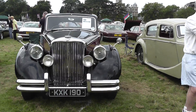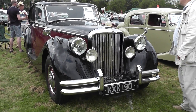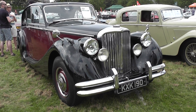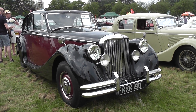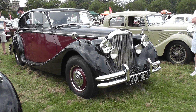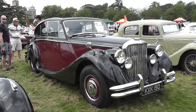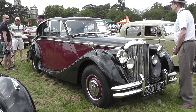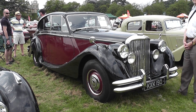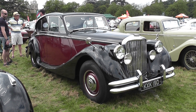We now have a Jaguar Mark 5, three and a half litre, from 1949, two-tone in black. It carries an authentic London registration from the era, four doors — clearly a very successful year for its owner. Beautiful car.